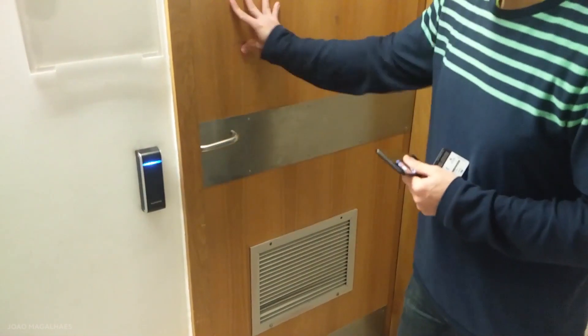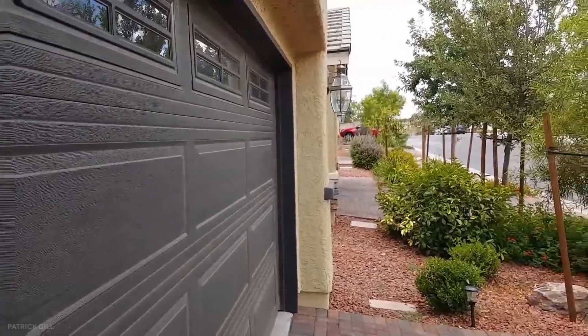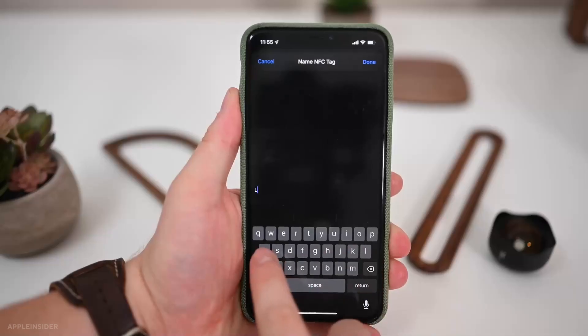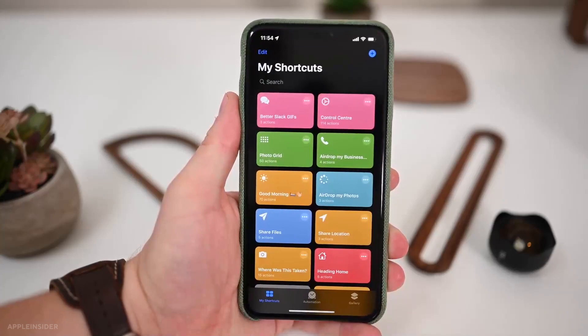NFC tags don't only help you control your garage door remotely — the app is also very easy to use with your home door as well. All you need is to create a shortcut on your phone and set the action you want to perform easily.